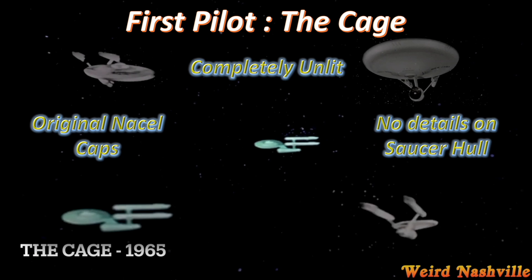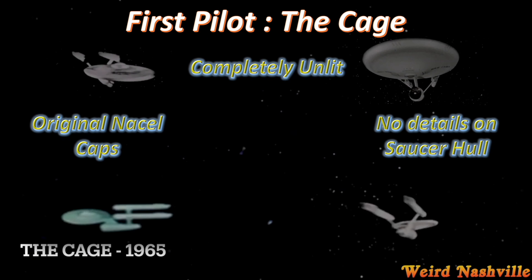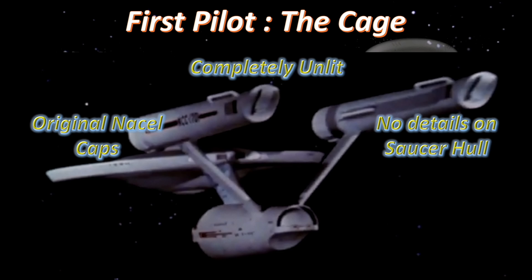The only footage they actually used of the 11-foot model in the pilot was a close-up that panned over the top of the saucer and zoomed in to reveal the crew inside the bridge. The three-foot model would never be lit — it was always an unlit model, whereas the 11-foot obviously would be wired for lights. The saucer hull was completely devoid of details on the top and bottom. After the first pilot was shot, the model was put into storage in the event that it would need to be used later.